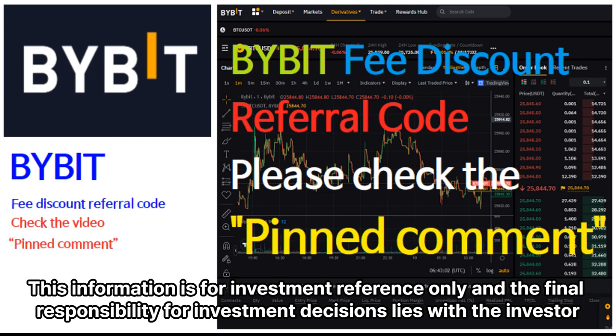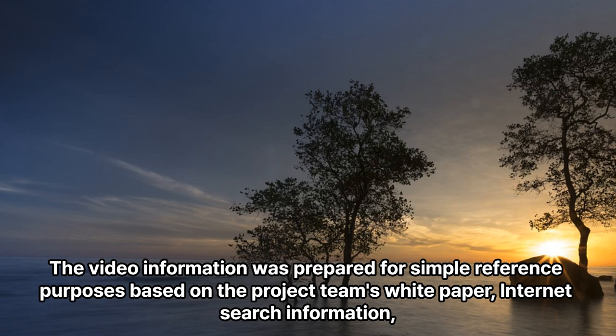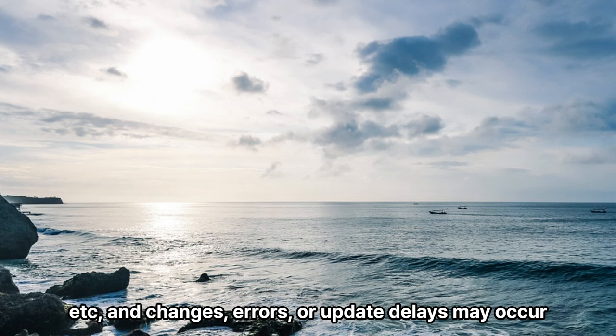This information is for investment reference only, and the final responsibility for investment decisions lies with the investor. The video information is intended to allow investors to conveniently check digital asset-related information and is not intended to recommend investment. The video information was prepared for simple reference purposes based on the project team's white paper and internet search information. IT changes, errors, or update delays may occur.